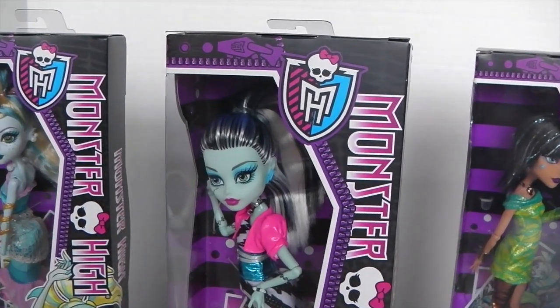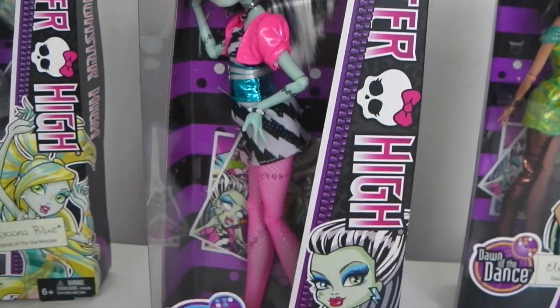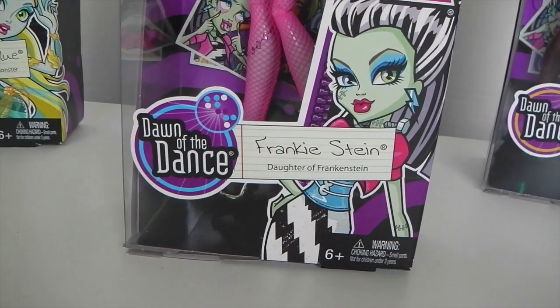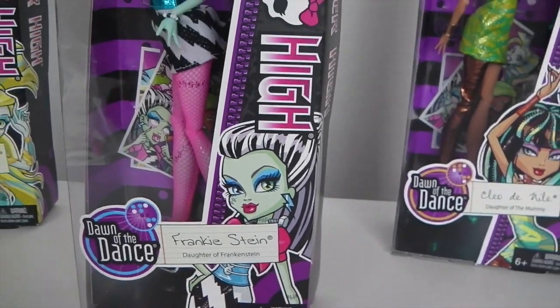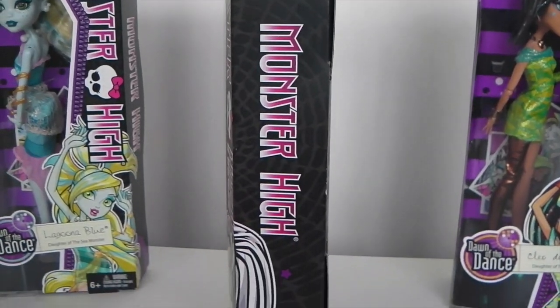We'll start with the outer packaging. Going around the window of the box, we have this purple zipper in a coffin shape. In the top right-hand corner we have the Monster High logo and Skullette. In the bottom left-hand corner we have the Dawn of the Dance logo and beside that it says Frankie Stein, daughter of Frankenstein. Behind that we have artwork of Frankie, and on the side of the box it says Monster High.